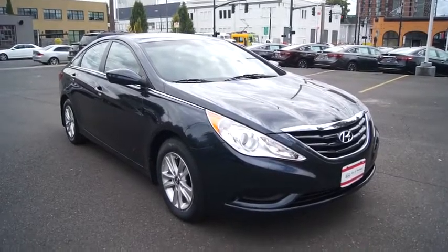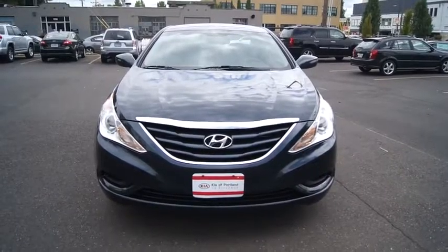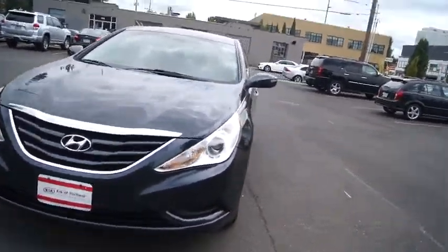This vehicle offers reliability and good looks at a great price. So come in and take a test drive today. And remember, Broadway is the only way.